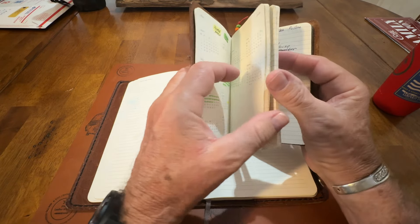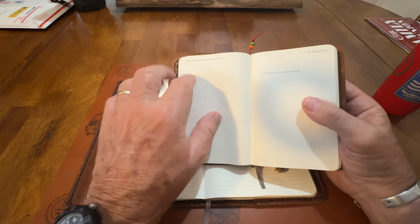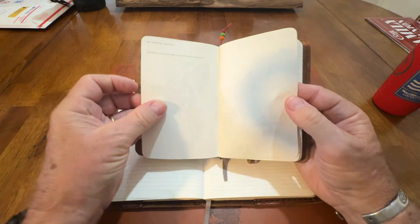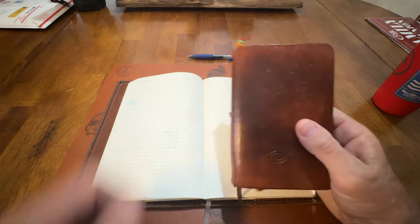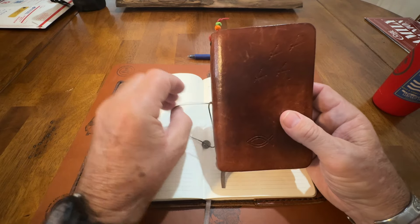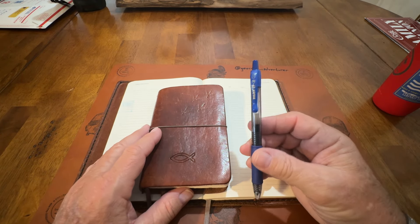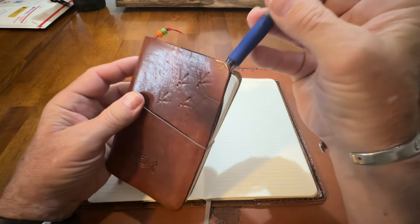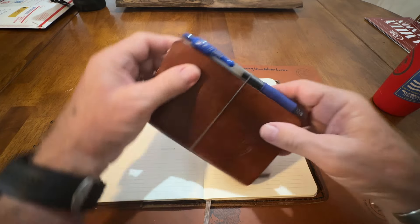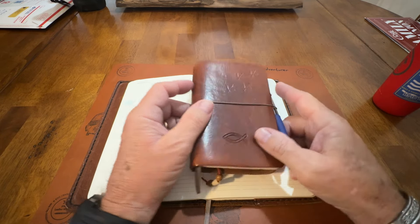And it's got the same in this one — extraordinary moments, blank space, inspiring journeys. It's all the same — exactly the same as this one, just a smaller pocket-size version. And you've got this strap. I always have a pen on me, usually a Parker Jotter. I do keep a pen here in the elastic. You just put it in the elastic and you always have your pen — you don't have to worry about forgetting it.